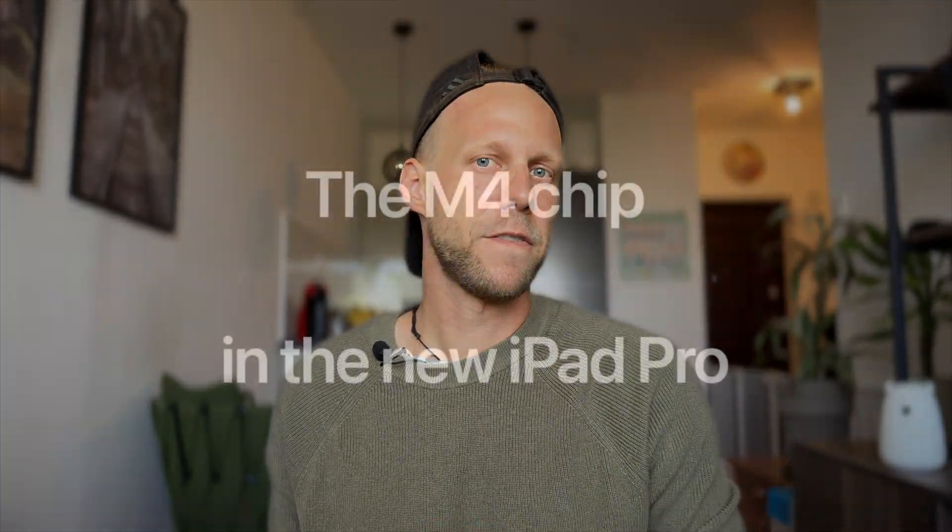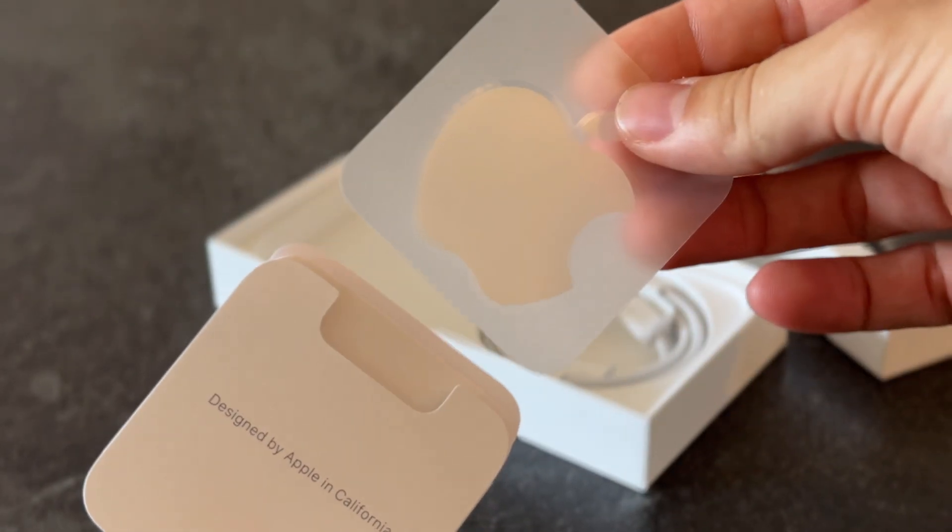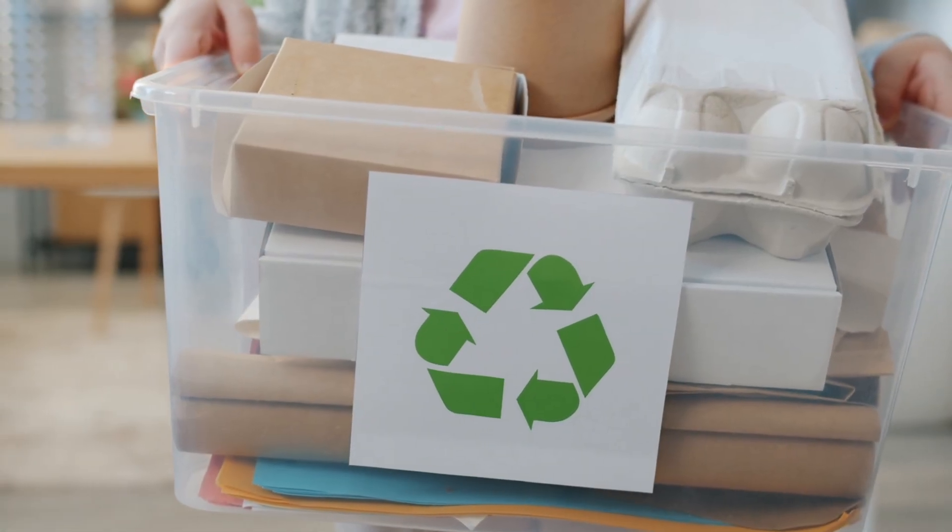Do you still have any of these? You better hold on to them, because they are gone. With the launch of the newest M4 models of iPads, Apple have decided to remove the stickers from the packaging, as the company wants their boxes to be plastic-free.